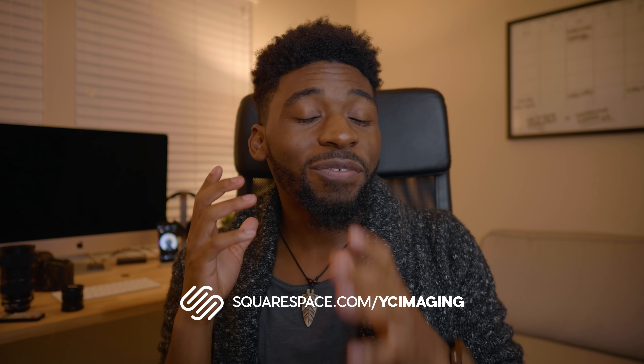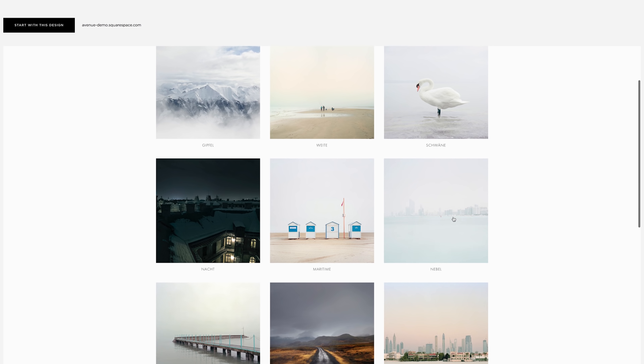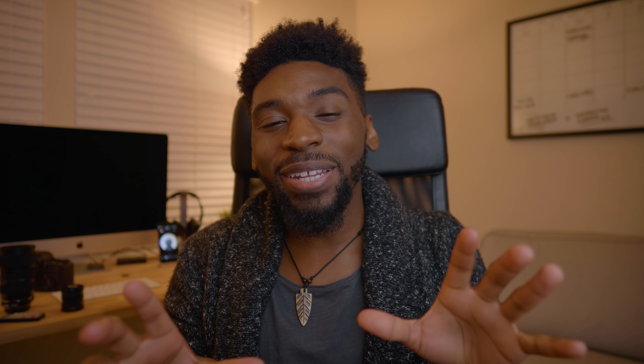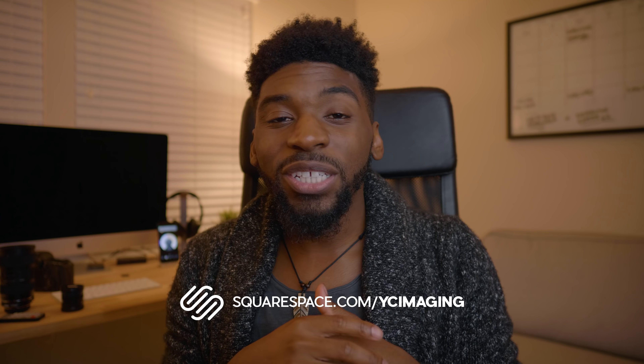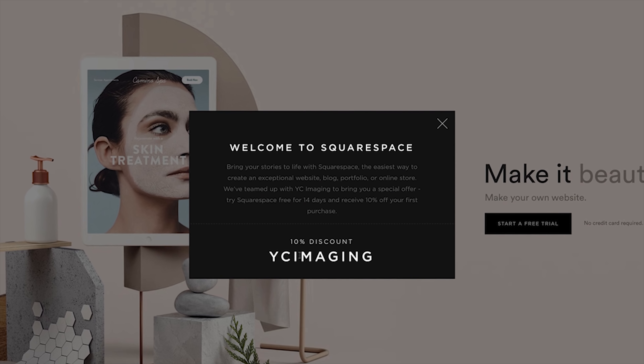Real quick, a shoutout to the sponsors of this episode — the lovely people over at Squarespace. If you don't know what Squarespace is, it's the all-in-one platform for pretty much everything related to websites: domains, website templates, no back-end updating or coding required. They also provide 24/7 customer support. If you're interested in bettering your online presence, head over to squarespace.com for your free trial, and use squarespace.com/YCImogen for 10% off your first purchase.